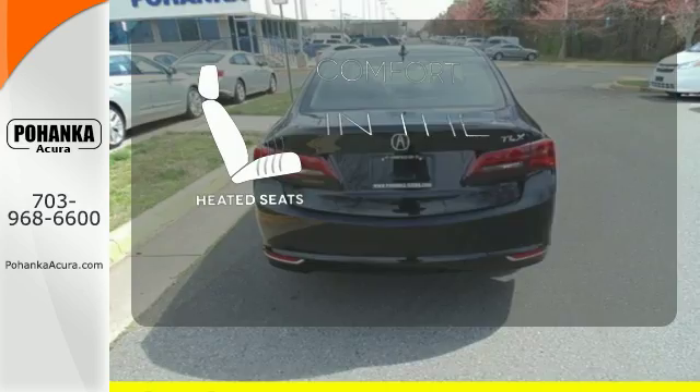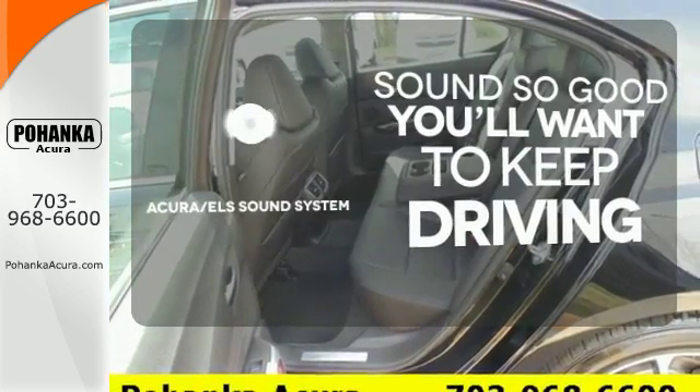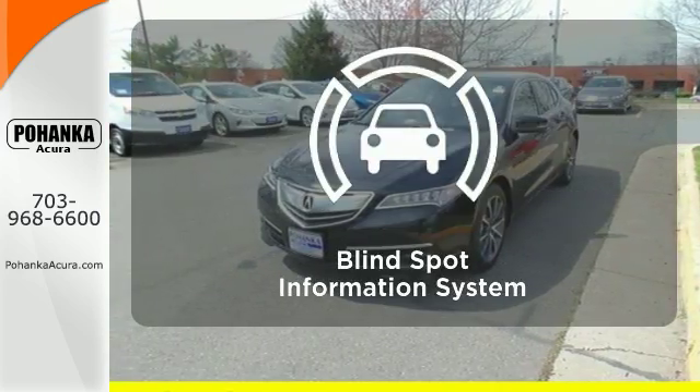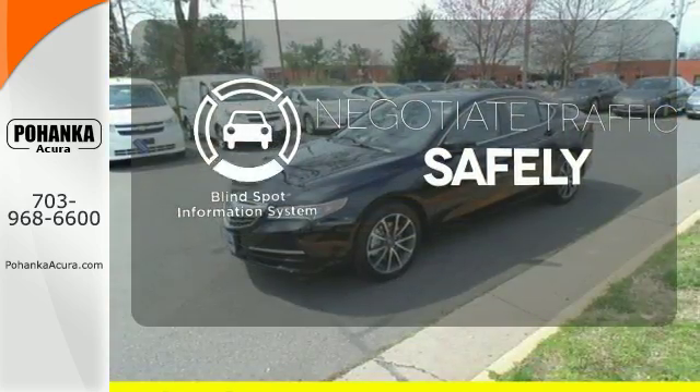The heated seats keep you comfortable no matter how cold it is. Your favorite music has never sounded better, thanks to the Acura ELS sound system. Safety comes from being aware of your surroundings, and for that, the blind spot indicator can't be beat.